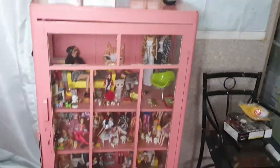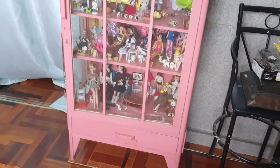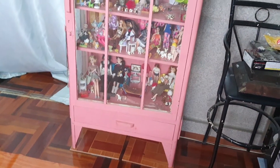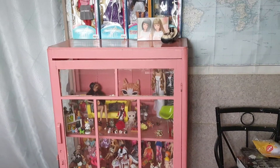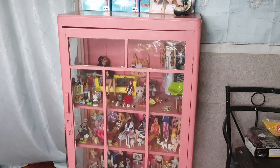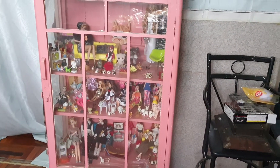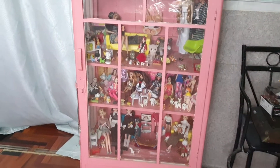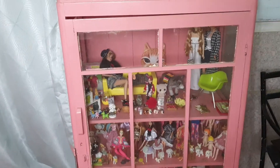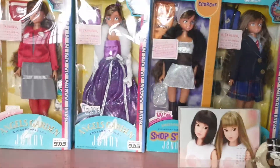We're going to do a quick video tour of this cabinet. This antique pink cabinet I got from my father-in-law when they were renovating, and I painted it pink. Originally this was going to be my Barbie collection — when I started collecting Barbies, I said I'm going to have 12 dolls. Anyway, the cabinet is still here and it's filled with a lot of interesting goodies.